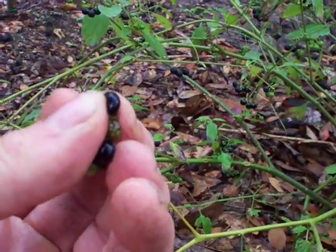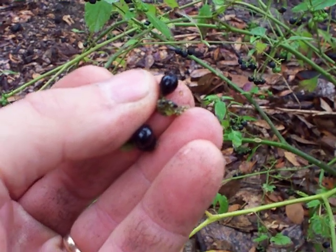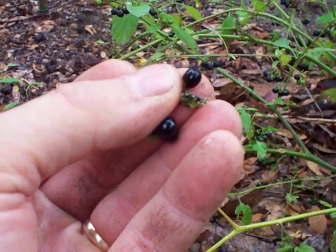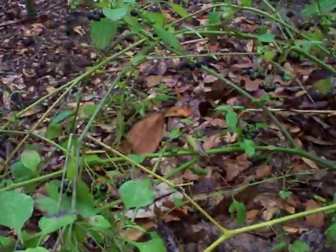When you smush them, there's like a million little seeds in there. I know you can eat saw palmetto berries and they taste like this, so maybe you could eat these too. I ate about six of them yesterday and I didn't get sick.